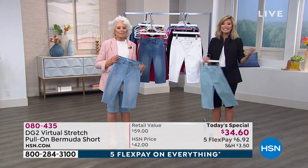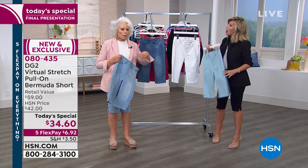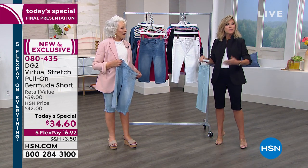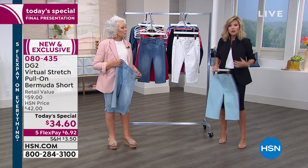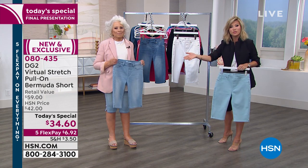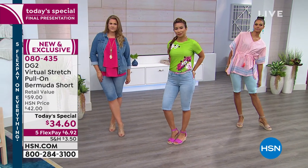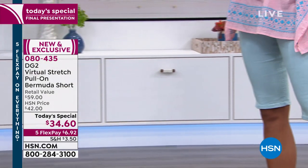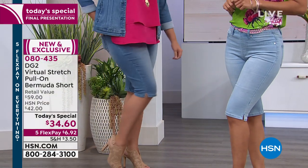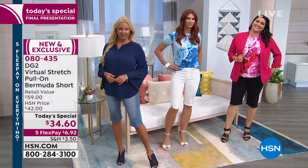We're down to about five or six minutes — so whatever happens first, whether we sell out or our clock runs down, you've got to be ordering right now. Because once you try one pair, that's why so many of you are ordering two, three, four — Jane ordered 24 pairs. You know you need new shorts, and whether you gain five pounds or lose five pounds, there's a reason why there are 7,000 perfect five-star reviews on Virtual Stretch. This is the first time Diane's done it in the Virtual Stretch Bermuda short. Over 71,000 ordered — closing in on 72,000. We brought in 75, so that sets an all-time record.